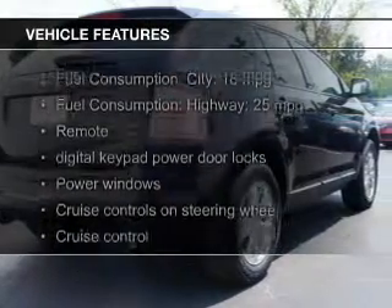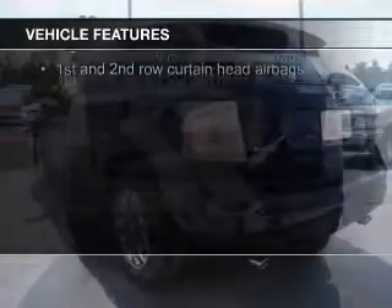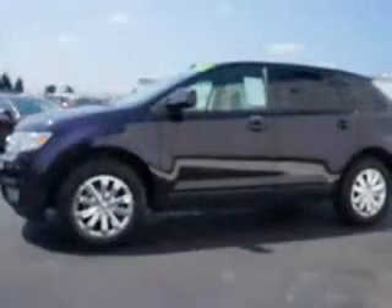The features include digital audio input and auxiliary input, steering wheel controls, premium rims, auto-dimming mirrors, a tilt and telescopic steering wheel, a spoiler, power seats, and cruise control.